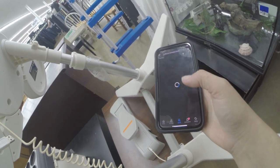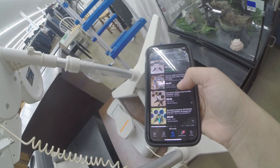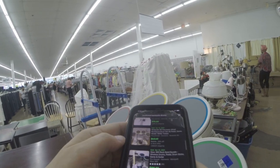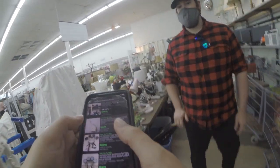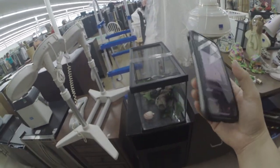Always look out for any Rock Band accessories, whether it be a drum set like this or one of the guitars. You can also see me pulling up this dongle, which plugs in as a receiver for those instruments. Always pick those up — it's easy money.